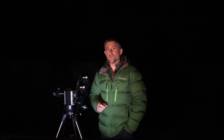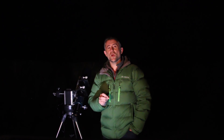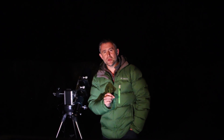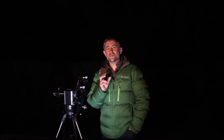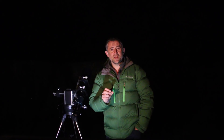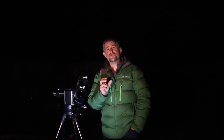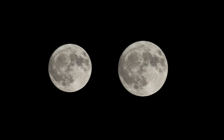When a full Moon approximately coincides with its closest approach to the Earth, we call it a supermoon. There's always a lot of hype around supermoons — don't believe any claim that there's going to be a massive Moon in the sky. Certainly it's true that the Moon will be larger than usual, but in reality it will only look around 7% larger and about 16% brighter.